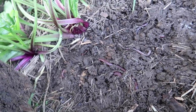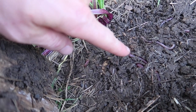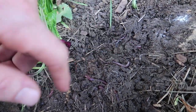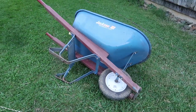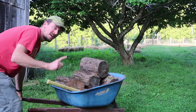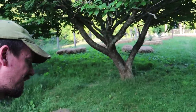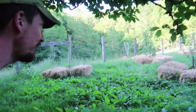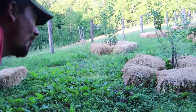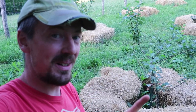Look under this log — earthworms! One, two, three, four, five, six — six earthworms under a log. Make no mistake though, six earthworms is not an earthworm party. If you're interested in seeing an earthworm party, come back in a few weeks and I will roll over some of these whole-bale mulch bales under my apple trees. I will show you an earthworm party — that's the whole idea.